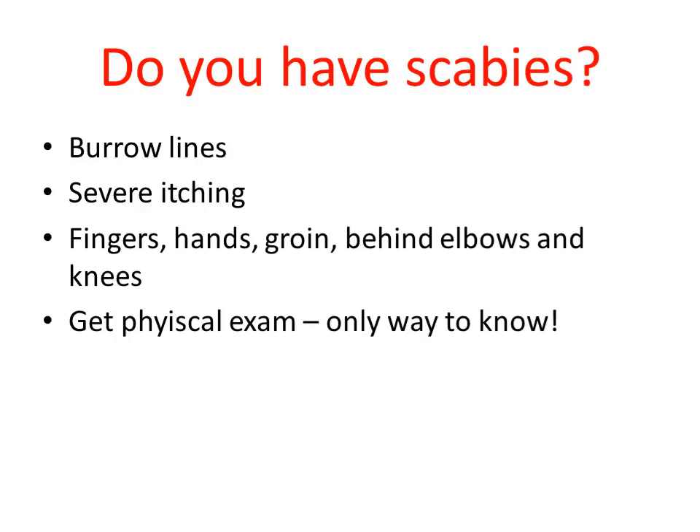The first thing is: do you actually have scabies? A lot of people are treating themselves for scabies and this is not actually what they had. You need to remember that scabies looks like a lot of different things — it can look like acne, it can look like folliculitis, it can look like heat rash. There are lots of things that look like scabies but aren't. So the telltale signs of scabies are burrow lines.